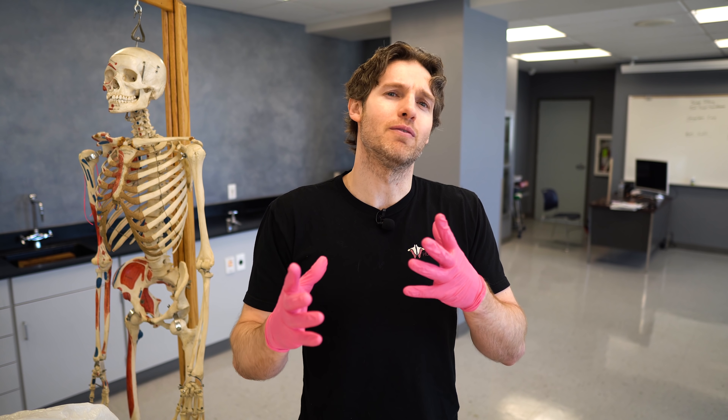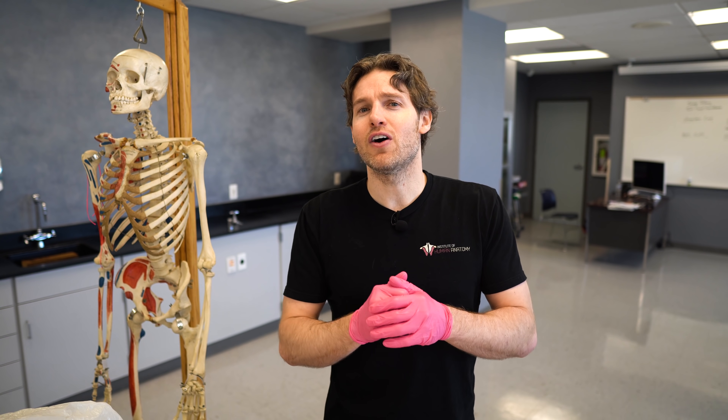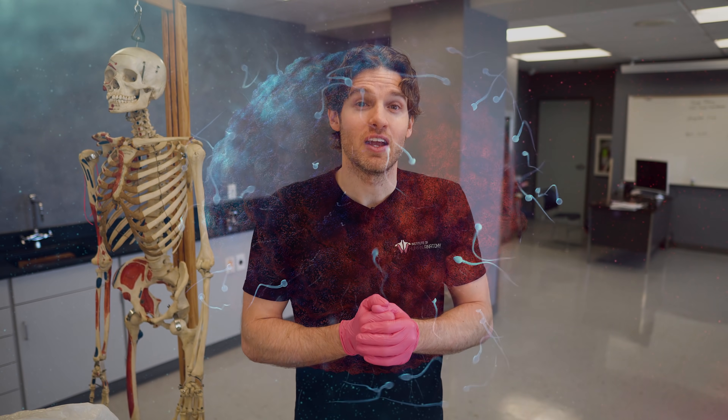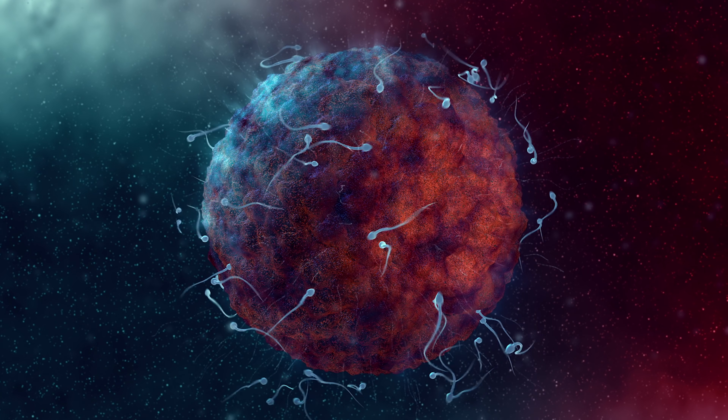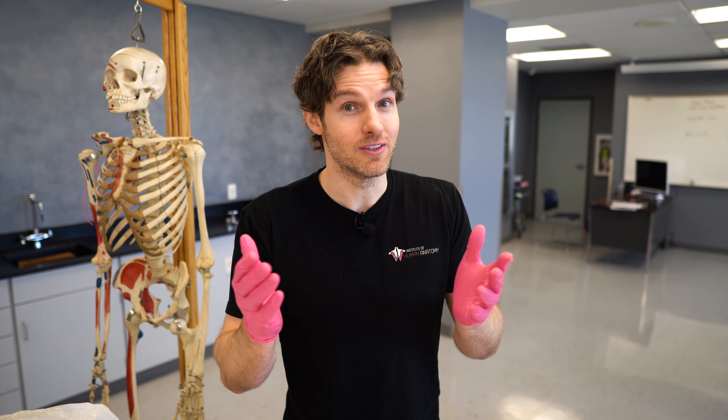Think of it this way: during a male release, millions of sperm cells are released, and you won the first race of your life. So you should be happy about that. Thanks for watching our video on sperm cell production. Please like, subscribe, ring the bell for notifications, and as always, blow up the comment section below. Safe travels to all the sperm cells out there.